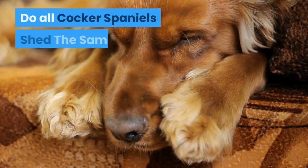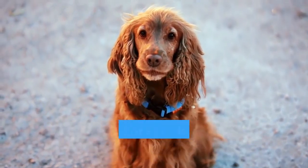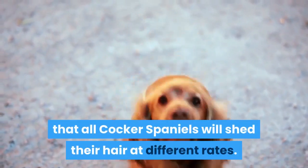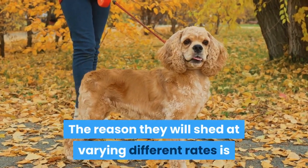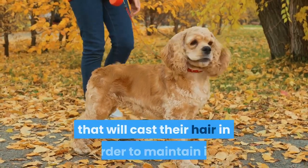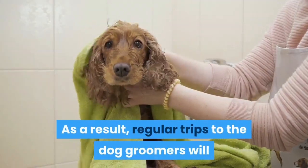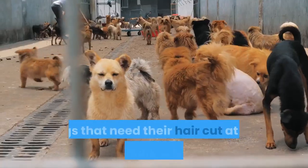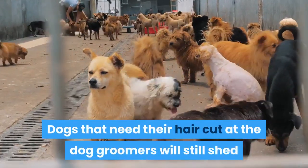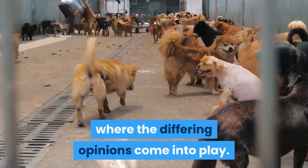Do all Cocker Spaniels shed the same? The reason you will be getting an array of differing opinions is that all Cocker Spaniels will shed their hair at different rates. Cockers are not a breed that will cast their hair in order to maintain it. As a result, regular trips to the dog groomers will be needed to maintain the length. Dogs that need their hair cut at the dog groomers will still shed or cast their coat to some degree, and this is where the differing opinions come into play.